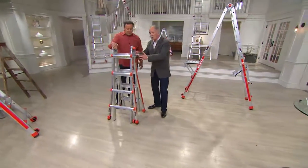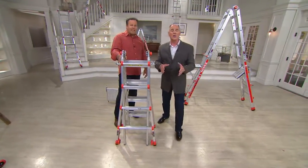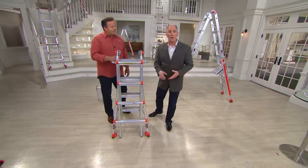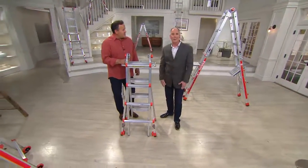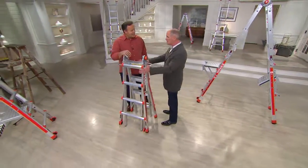This one ladder becomes 24 different ladders, and the folks at Little Giant included their most popular platform and wheel package at a great price. I want you to meet Mel Huffaker. Welcome back. So this is 24 different ladders — why do you need so many?